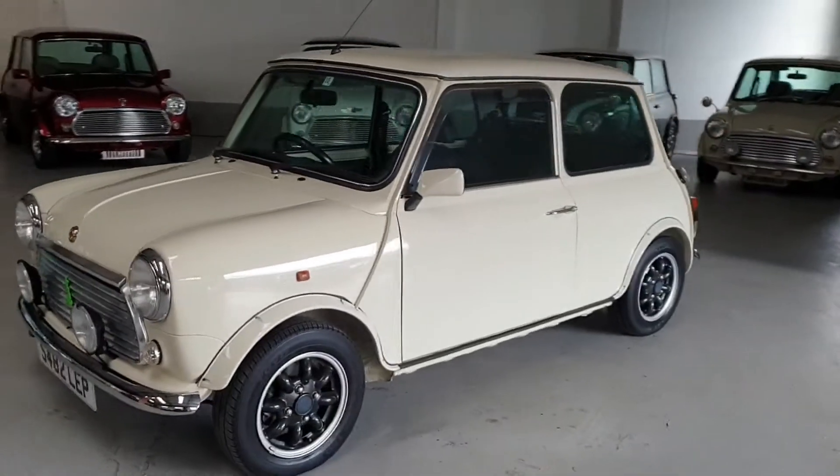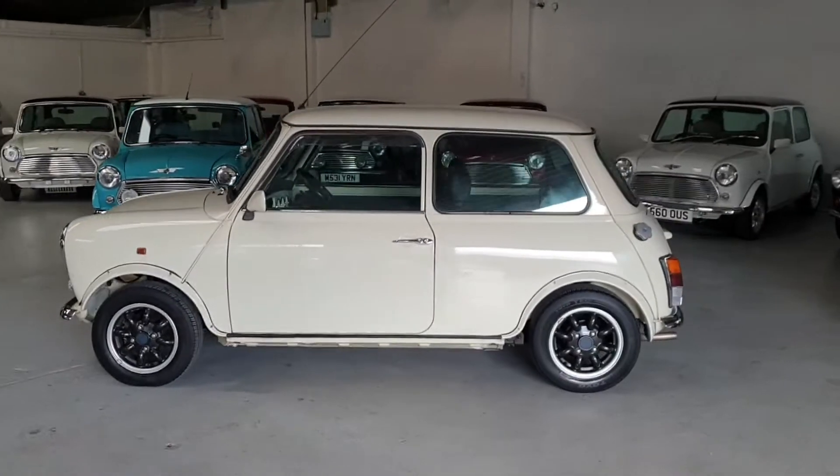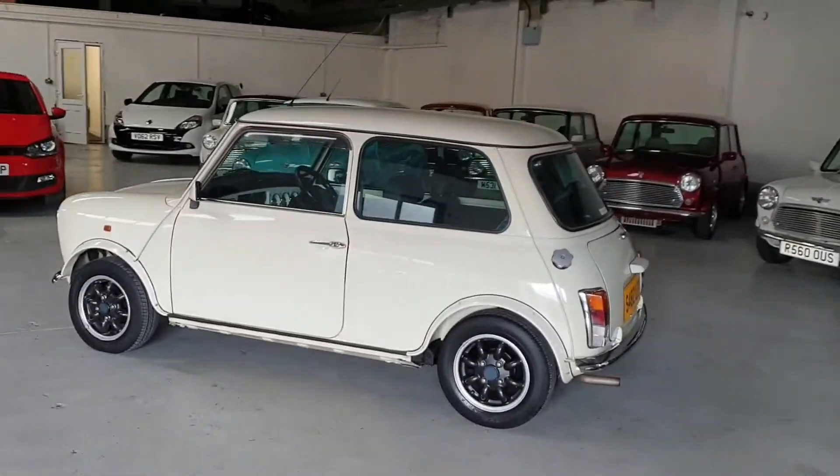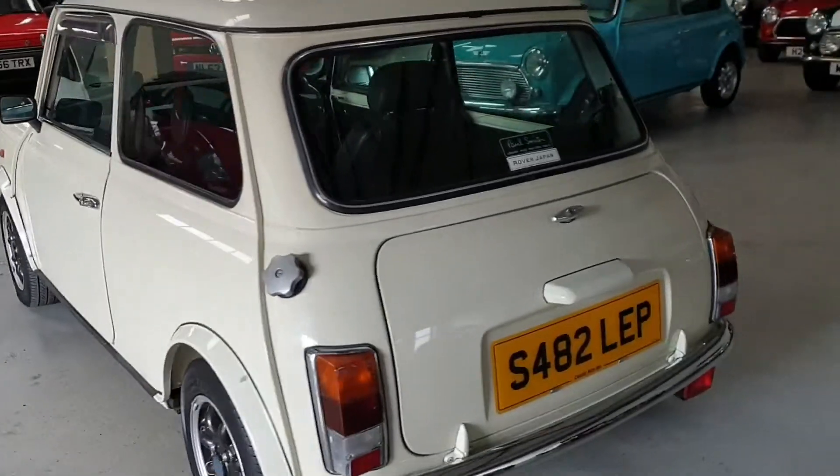Welcome to Classic Mini Me. We're proud to present this beautiful 1998 Rover Mini Paul Smith Limited Edition. It's a very rare car — there's only 1,800 of these cars produced worldwide.